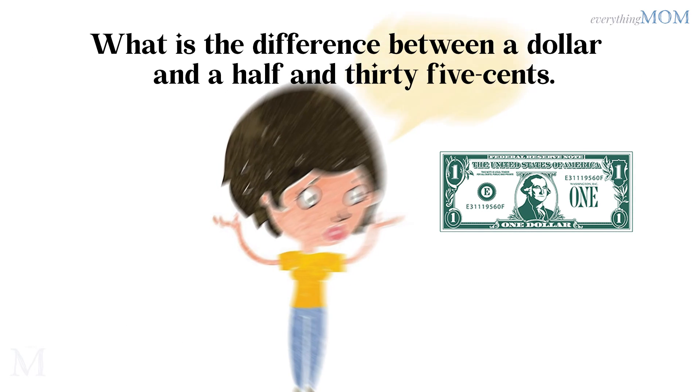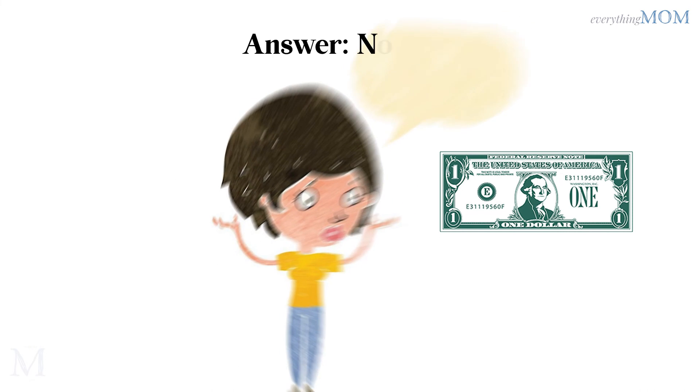What is the difference between a dollar and a half and 35 cents? Nothing.